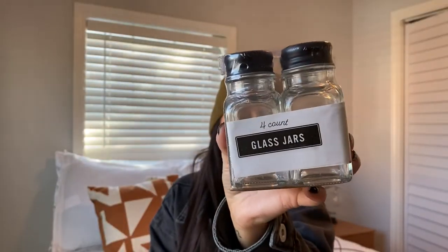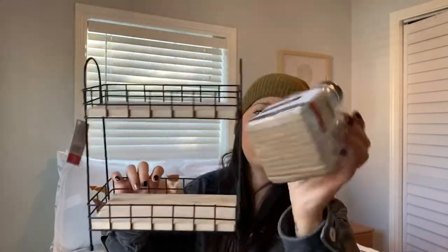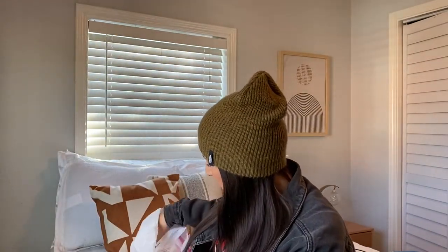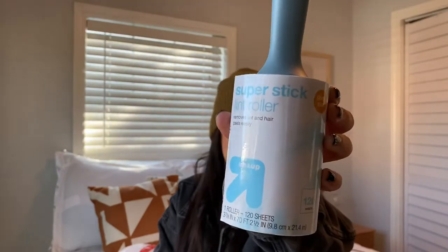I picked up the glass jars — it comes in a four pack. It would be something I would add to the tier tray. I'll put salt and pepper in one of these and I don't know what I'll put in the other ones, but I got those. I also got a lint roller — it's the Target brand Super Stick Lint Roller and it works really good. I have to lint my bed literally every day because of Gracie and she sheds so much.